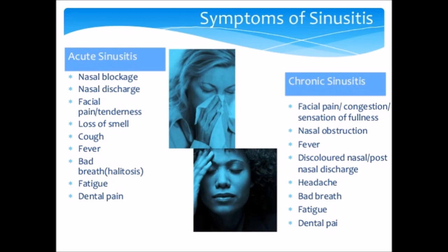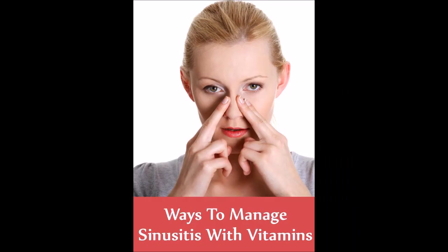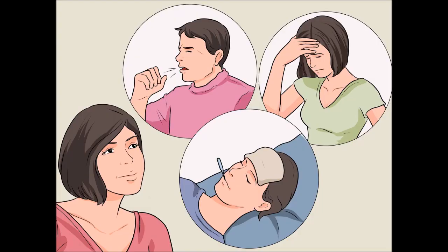1. Hydrate and Humidify. Drinking lots of water helps thin sticky mucus secretions, making them drain more easily from the sinuses. It also keeps the mucus membranes moist. Plain filtered water is best, but herbal teas can also help. Ginger and peppermint help loosen and thin mucus.